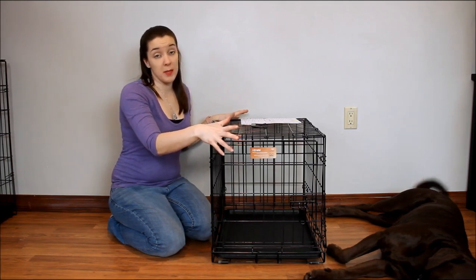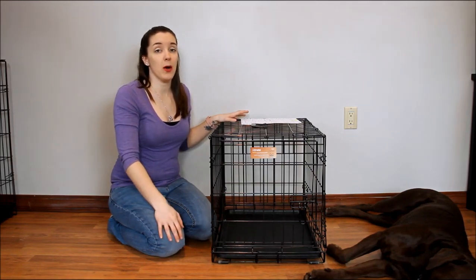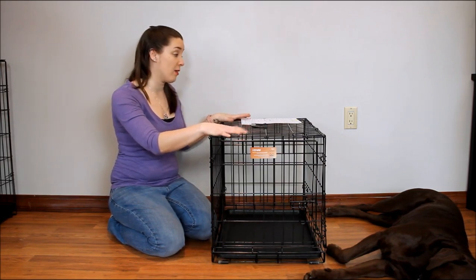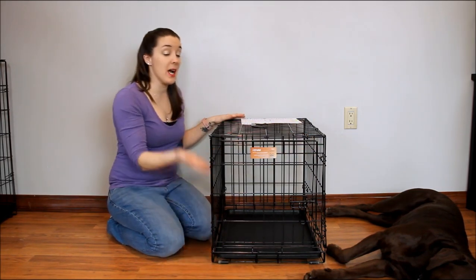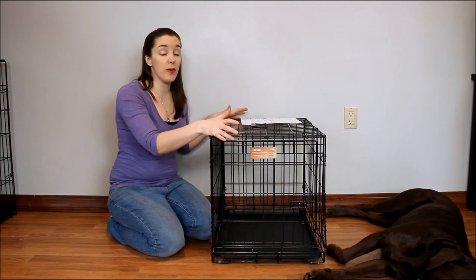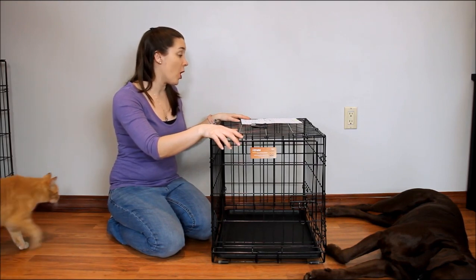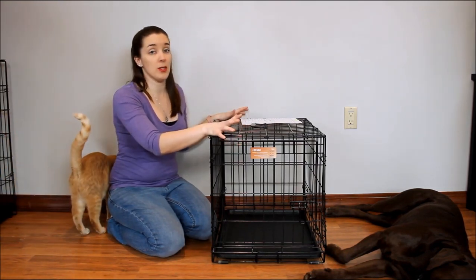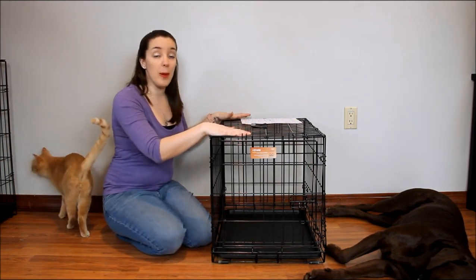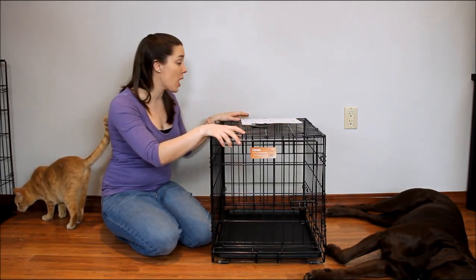If you jump on our website, topdogtips.com, there's a link to my full written review underneath this video. The dimensions of the 24-inch crate I have are 24 inches long by 18 inches wide and 19 inches high. I have all the dimensions for the different sizes on there, so if you're looking for a bigger or smaller one you can find that information on our website or on Amazon, or at Midwest Homes for Pets' website directly.